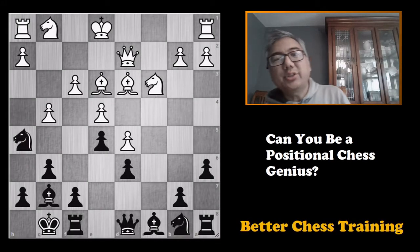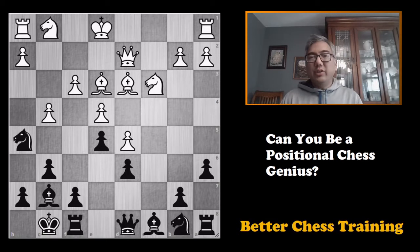Hey guys, Brian here from Better Chess Training. In today's video I'm going to be giving you a positional chess quiz, and I'm going to be using three positions that I got out of the book Can You Be a Positional Chess Genius by Angus Dunnington. This is an older book and I've actually had it for a little while but never went through any of the tests.